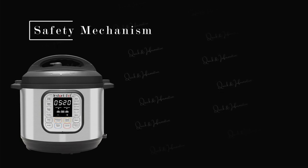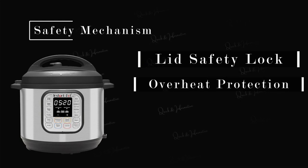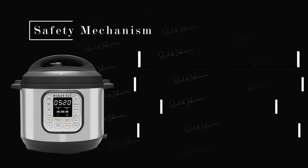Another feature that I appreciate about the Instant Pot Duo is its safety mechanisms. It has a lid safety lock that prevents the lid from being opened until the pressure inside the pot has been released. Additionally, it has overheat protection, a safety valve, and a pressure regulator to ensure that the cooking process is safe and efficient.